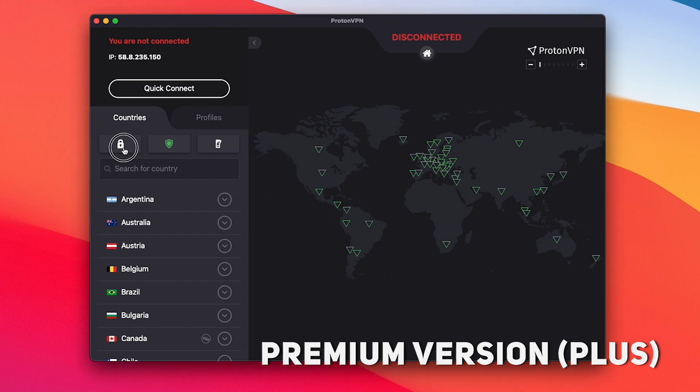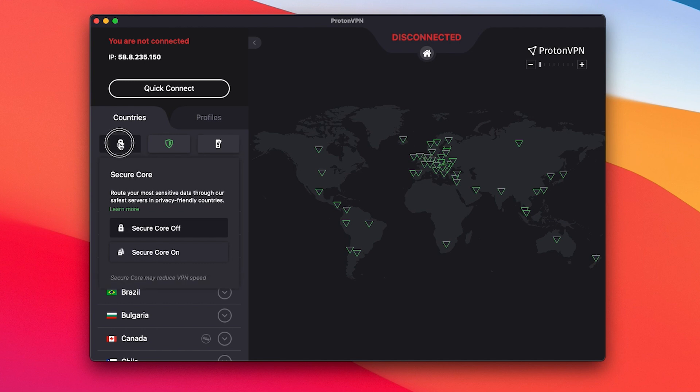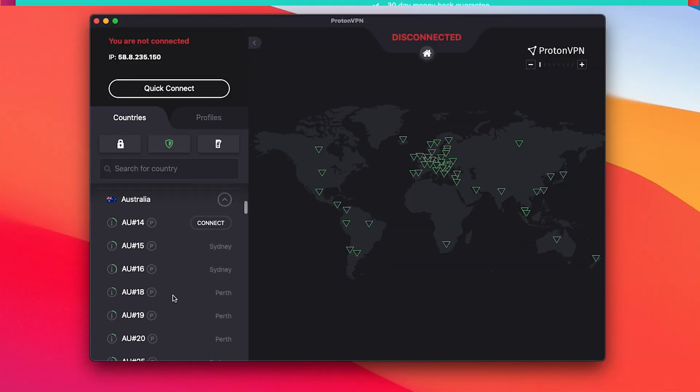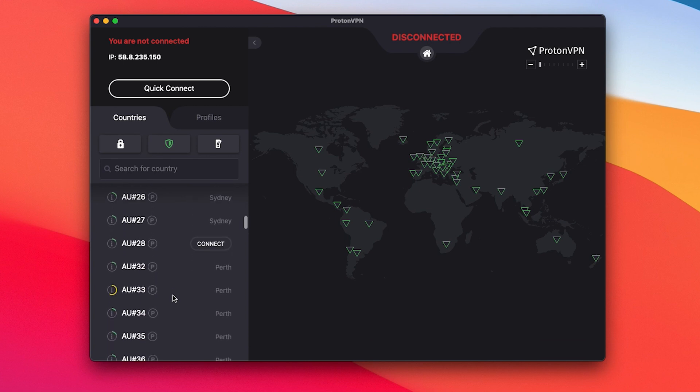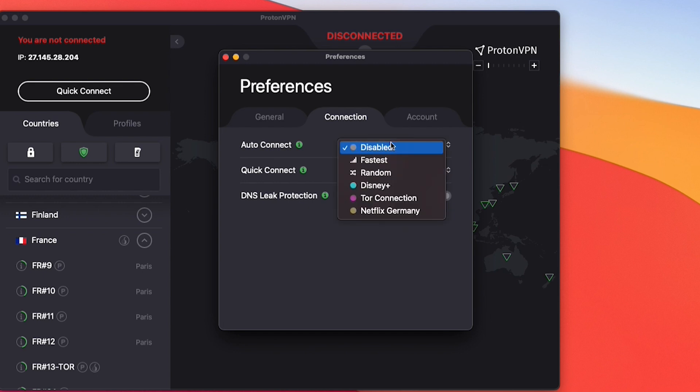Now let me quickly show you how the premium version compares to the free now that I've upgraded. Right off the bat, you'll see that all the advanced features have been unlocked, which I'll explain soon. Likewise, you'll notice that I have access to every available server in their network, which currently includes over a thousand servers in 55 different countries. One thing I don't like: on my Mac computer, I don't have the ability to change connection protocols — which is weird to me since pretty much every other VPN software can do that on a Mac.